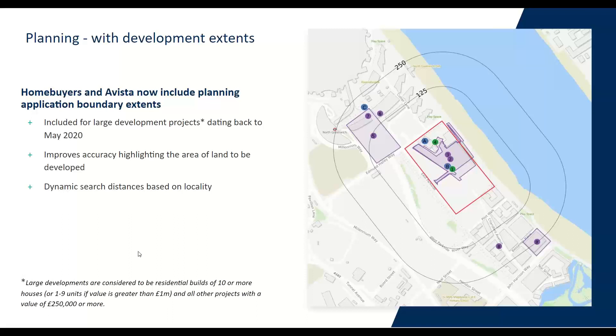By the fact that Glenigan's has started adding polygons to these large developments, we are now able to really understand how a large development is going to impact a property — how close it is and how it's going to impact the boundary. Large developments are defined as: residential builds of 10 or more houses, or 1 to 9 units if the value is greater than £1 million, and all other projects with a value of £250,000 or more. Our search radii are dynamic — depending on whether you're in an urban, rural or mega-urban area — because if you're in a big city centre you don't want a 750-metre search radius, whereas in a rural area you do want a bigger, wider net cast. This will really help with accuracy when reporting on large project developments.